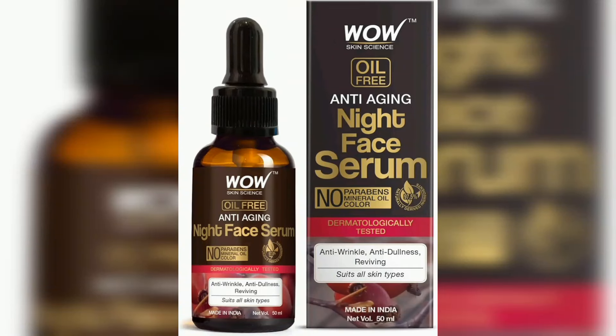Hi, we are going to watch this channel for Wow Skin Science Oil-Free Anti-Aging Night Face Serum product. If you like this channel, subscribe to this channel.